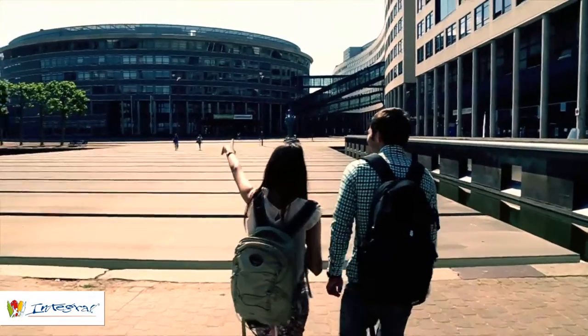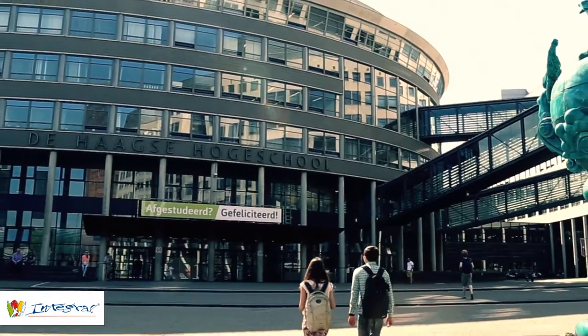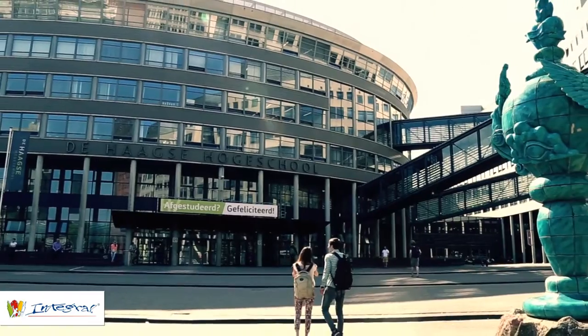Let us help you reach your goals. We hope you enjoy your time at The Hague University of Applied Sciences. Are you prepared?